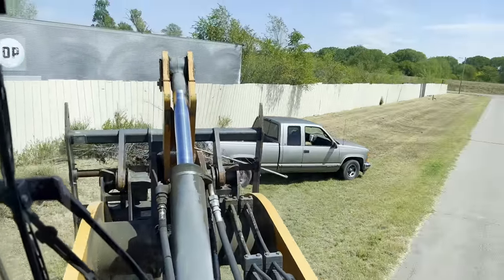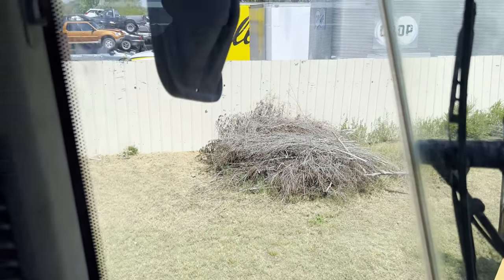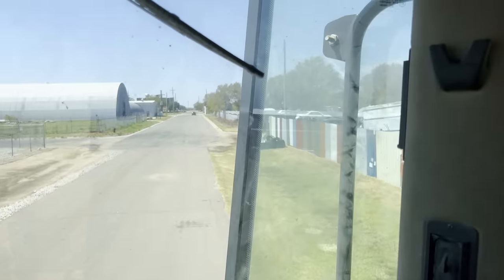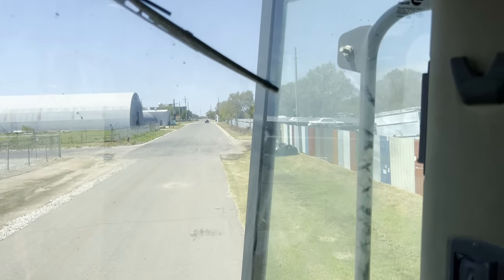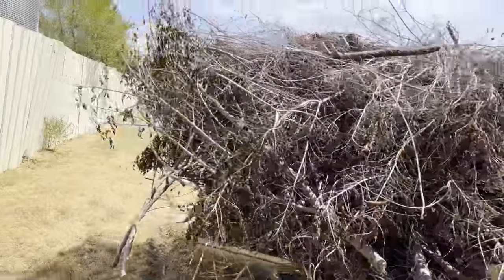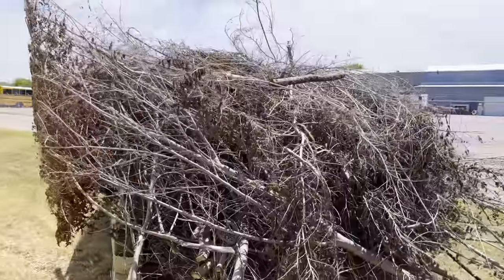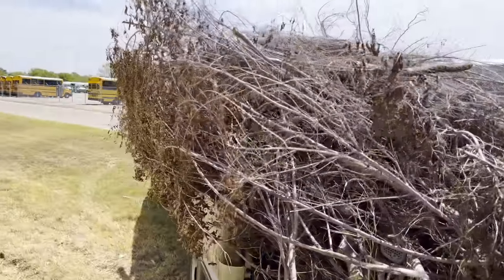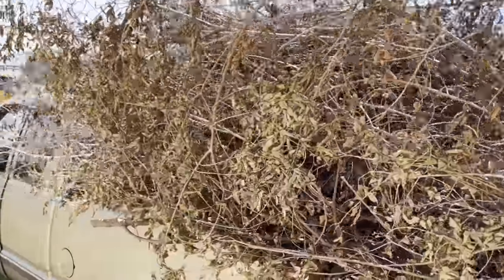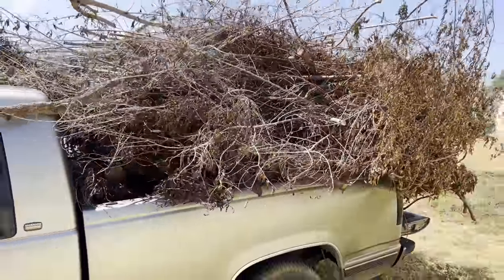I'll pick up the first small group with the loader, dump it in the back of the truck, then put the big group on top. It's hanging off the sides of the truck quite a bit — by a little bit wide I mean a whole lot wide — but I think it'll be fine. I'll just drive nice and slow, and if people don't like the way I drive, they can get off the sidewalk.